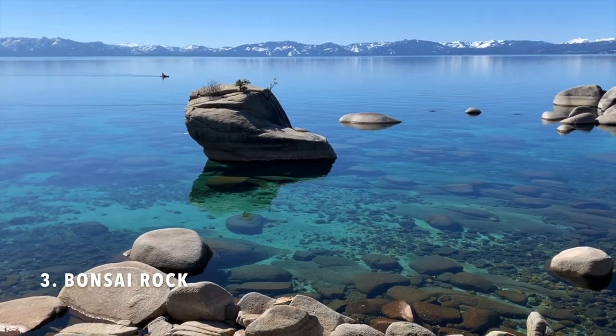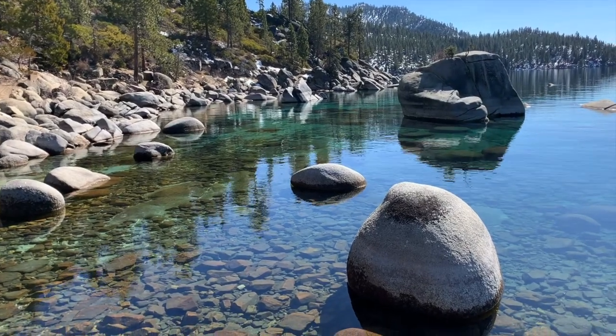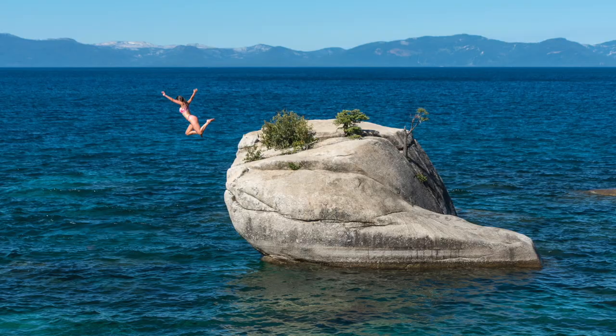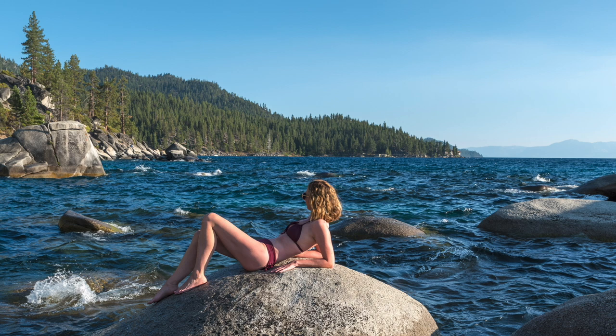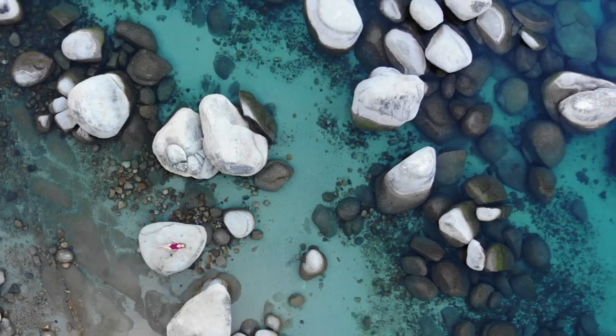Number three is Bonsai Rock. Bonsai Rock is another iconic spot in Lake Tahoe. One really fun thing that a lot of people like to do in the summertime is jump off the rock, but if you're not feeling that adventurous, you can just relax on one of the many boulders along the shoreline.